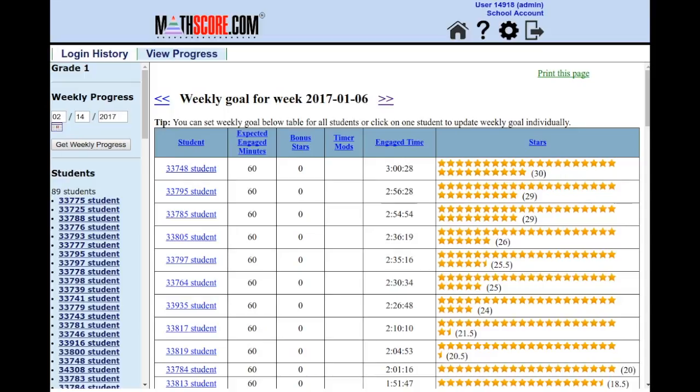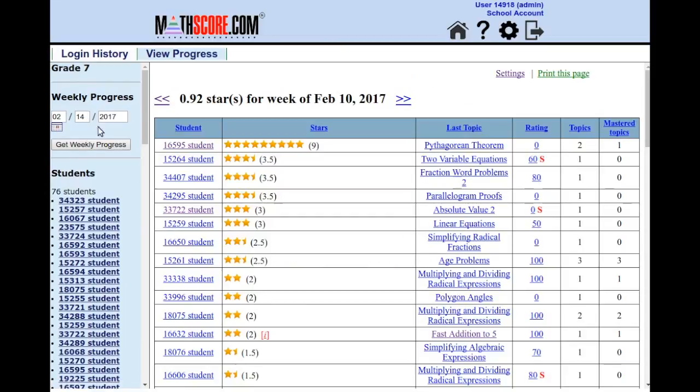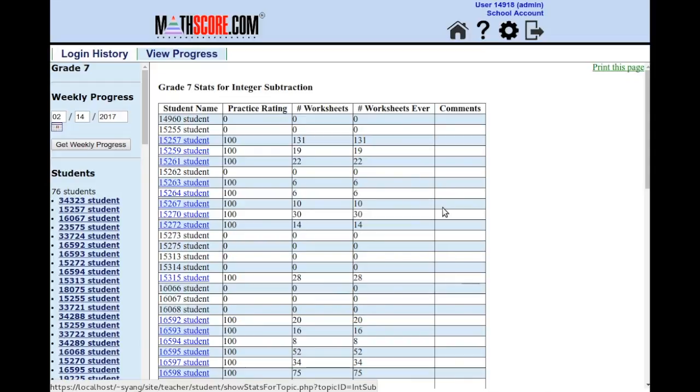I am now going to show you some work at the 7th grade level. What you are going to notice is that a lot of 7th graders are actually working on Algebra 1 topics — look at those names. If I click directly on the name of the topic, I can instantly see how the entire class has performed on that topic. Here I will click on integer subtraction. With this view, you can see how the entire class did with integer subtraction.